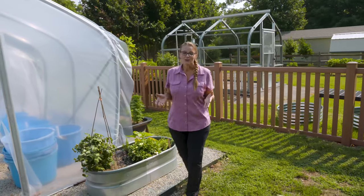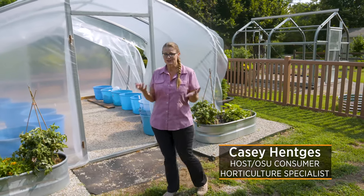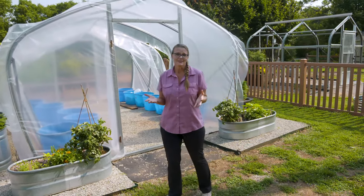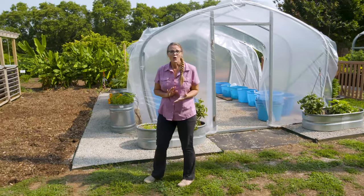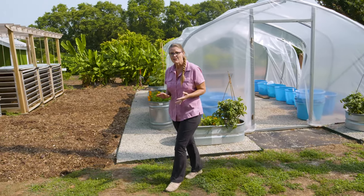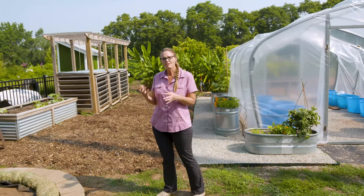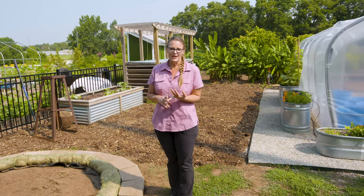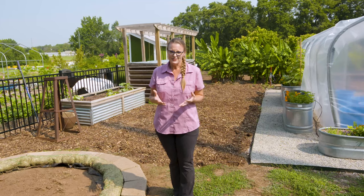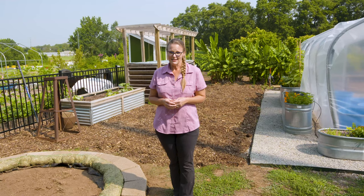It can be overwhelming if you're new to gardening. With all the different products out there, you might feel like you have to buy certain products or kits in order to be successful. Or you might think it's as simple as throwing seeds in the garden and watching Mother Nature do its work. There is no single right product for the garden — all gardens look different based on factors including physical ability, level of maintenance, desired aesthetics, soil, and budget.